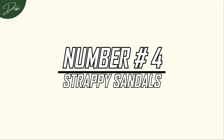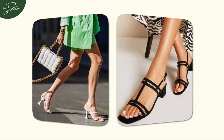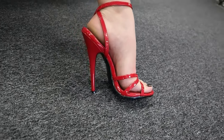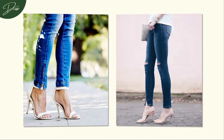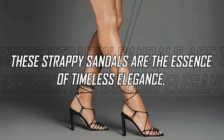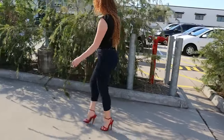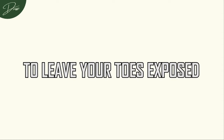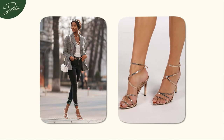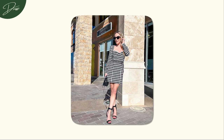Number 4: Strappy Sandals. The allure of those minimal strappy sandals is undeniable, exuding a sense of femininity and elegance that effortlessly transcends trends. Their delicate design, especially when paired with ethnic attire, adds a touch of grace and sophistication to any ensemble. These strappy sandals are the essence of timeless elegance and the perfect addition to elevate your style with a touch of height. The beauty of these strappy sandals lies in their ability to leave your toes exposed, making them an ideal choice for the warmer seasons of spring and summer.